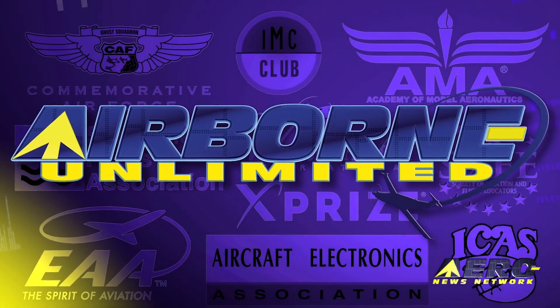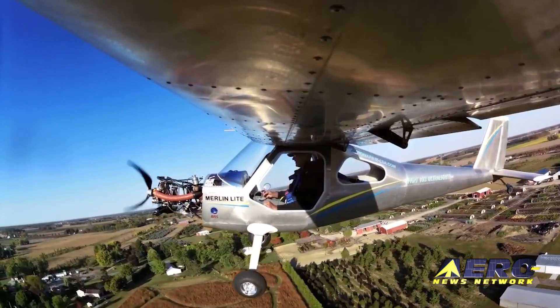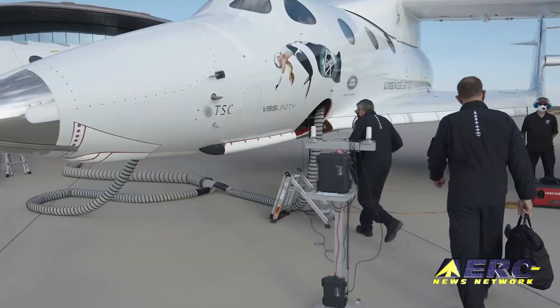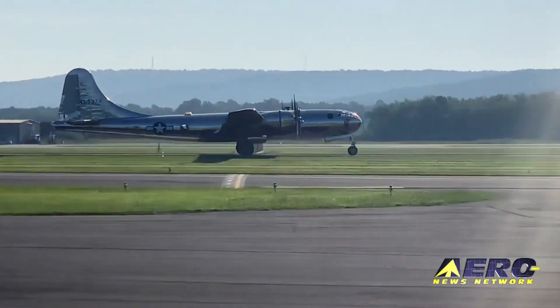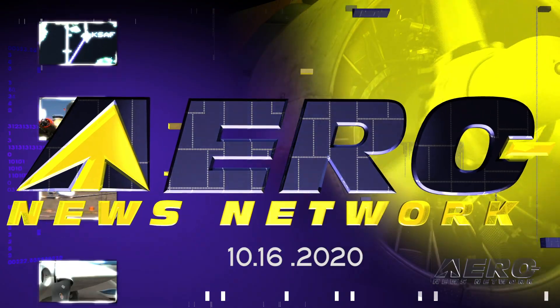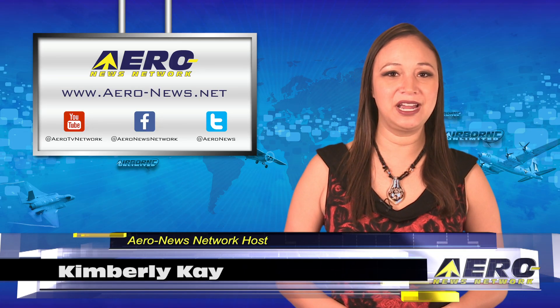Coming up in today's episode of Airborne Unlimited: Merlin Light makes a successful first flight. Also, Virgin Galactic preps for the first spaceflight from Spaceport America. And the season is coming to an end for the B-29 DOC at its final Kansas ride weekend. Thank you for joining us. I'm Kimberly Kay, your new Airborne host.